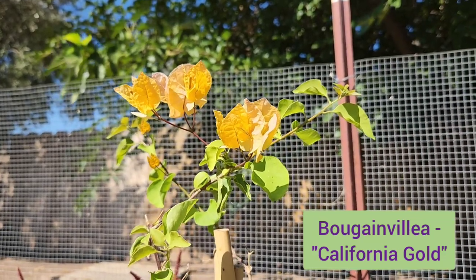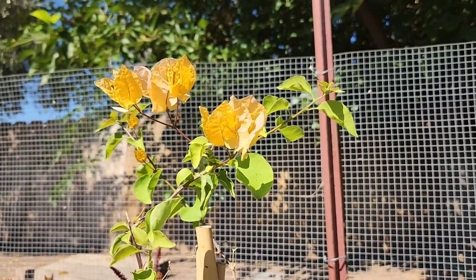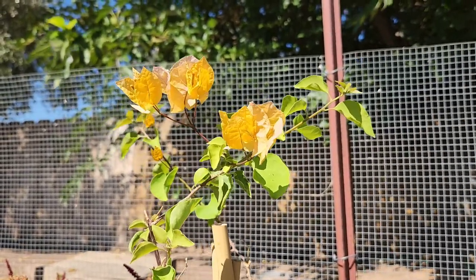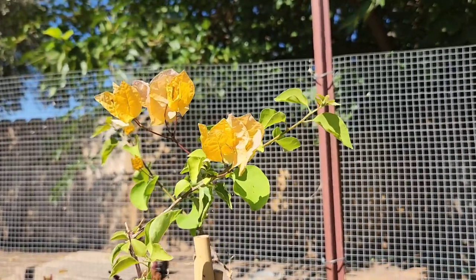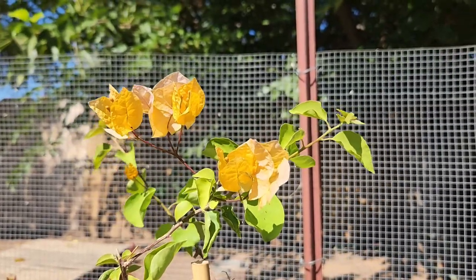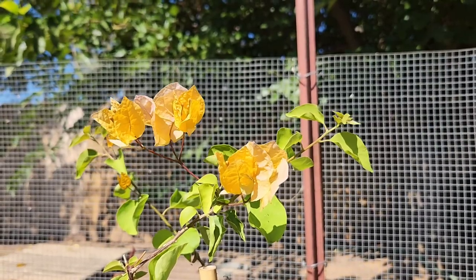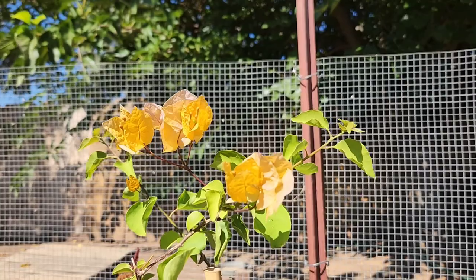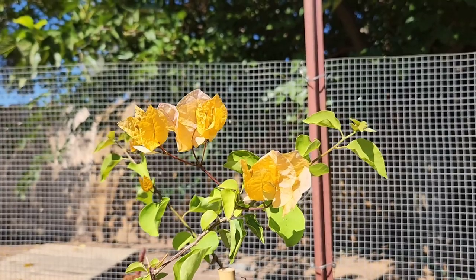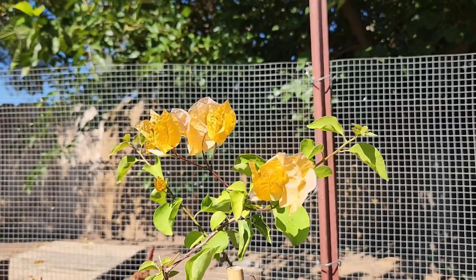My bougainvillea is only about three feet tall. It's in a little one-gallon pot right now. I have not planted it in the ground yet because I've been trying to see what microclimate it would enjoy the most. It definitely likes it here where it gets sun until about 1 or 2 p.m. and then shade. Look at that — golden blossoms. I love this color. I chose it especially because when I moved here, it was one of the very few plants that was planted here, and after three years it came up, grew, and bloomed, and I went out and bought myself a couple because I love it so much.